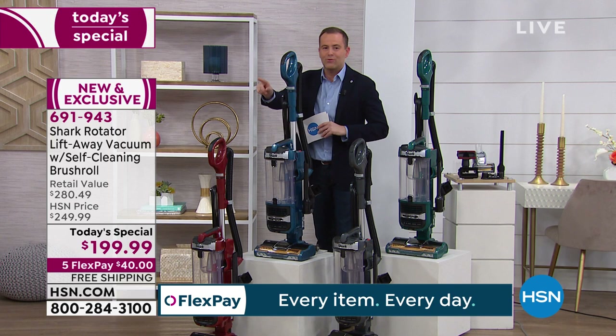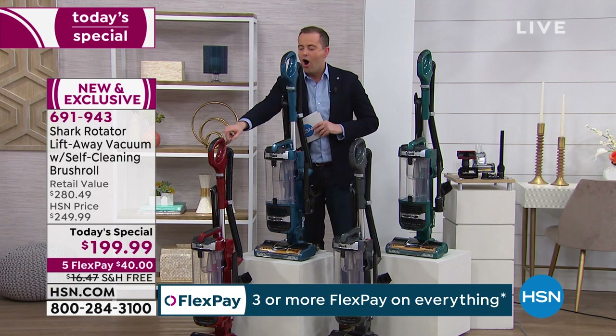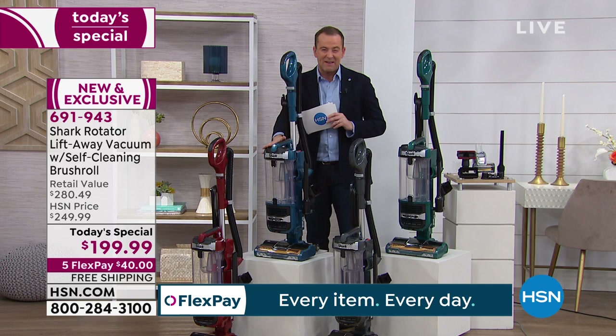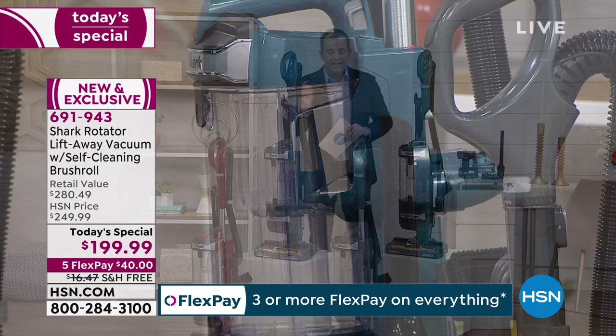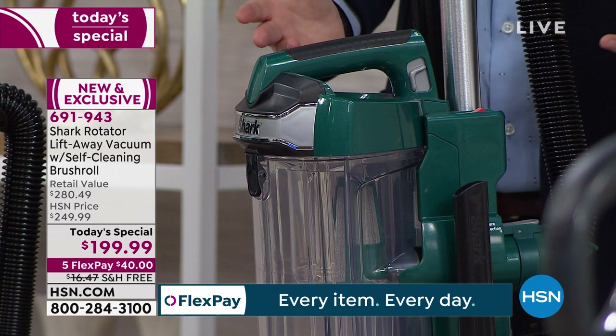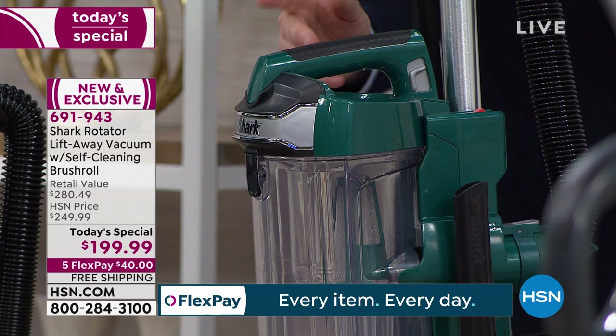We have some exclusive colors you cannot find anywhere else. First is paprika — a gorgeous spicy color, only here. All of them have a slight metallic finish that makes them pop. Next up is blue — I bet it's going to be the best seller. Then there's a fabulous deep charcoal gray, and last but not least, the emerald: rich, deep, and metallic — you can't find it anywhere else.